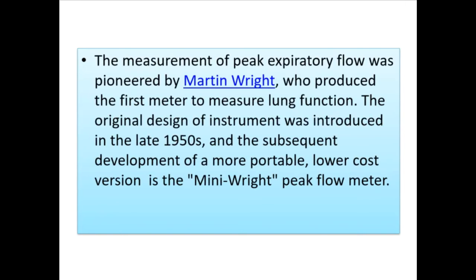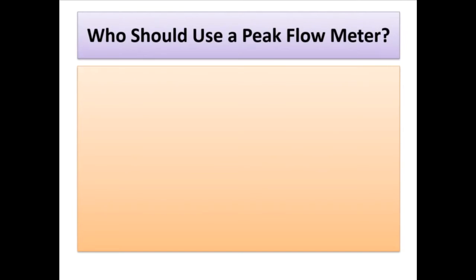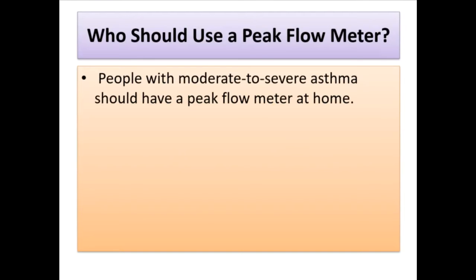The measurement of peak expiratory flow was pioneered by Martin Wright, who produced the first meter to measure lung function. The original instrument design was introduced in the late 1950s, and the subsequent development of a more portable, lower-cost version is the Mini Wright peak flow meter.